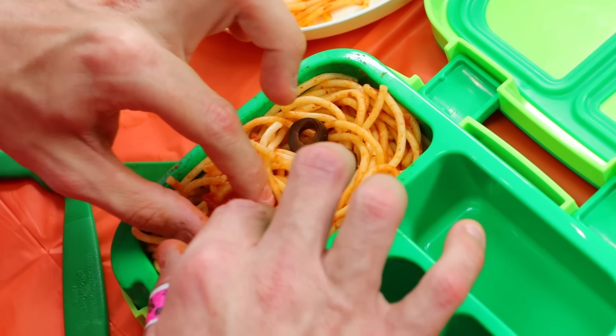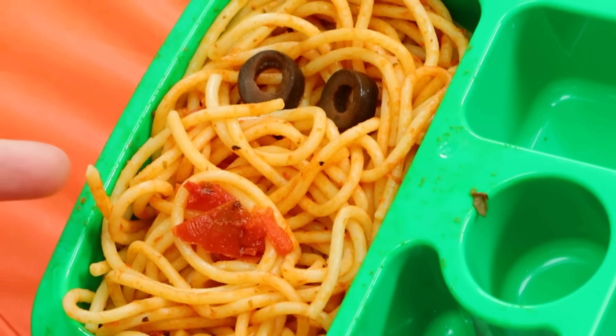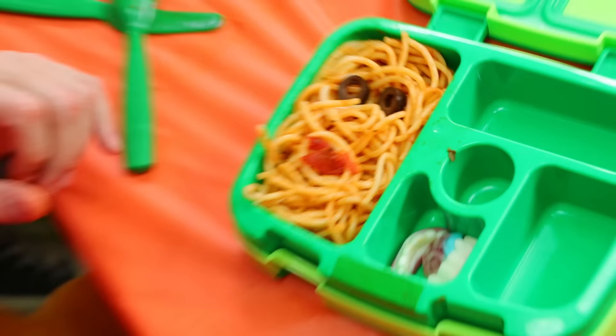So I got my monster face going here in my spaghetti. I got olives for the eyes and a little tomato mouth. I think it looks pretty good.